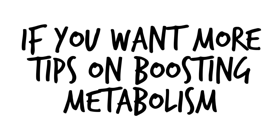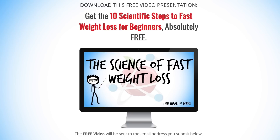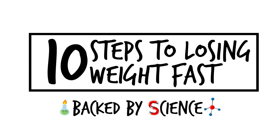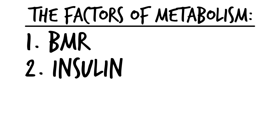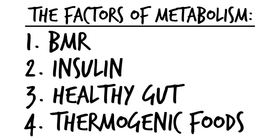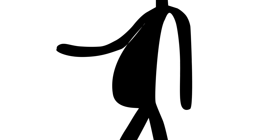If you really want more tips on boosting your metabolism or losing fat, please visit fatlossnerds.com. On that page is how to access our free training on the 10 steps to fast weight loss backed by science. In summary, the four factors of metabolism are your BMR, insulin, a healthy gut, and certain thermogenic foods. Focus on these for a faster metabolism and better fat burning.